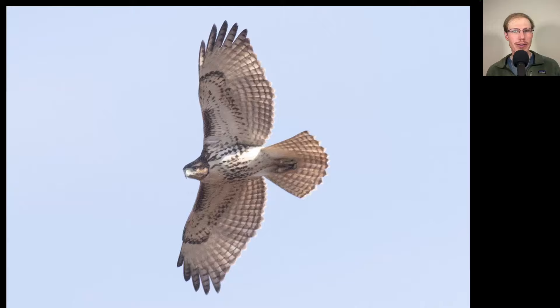How about we take a look at some hawk photos? Here we have a butio, and on this bird we see that it has a belly band and dark patagio bars, making this a red-tailed hawk. But we see it does not have the red tail of the adult. It has more of a brownish tail with some banding to it and no dark trailing edge to the wing, making this a juvenile red-tailed hawk.